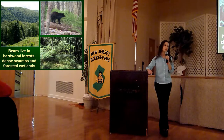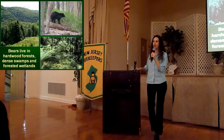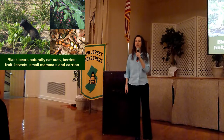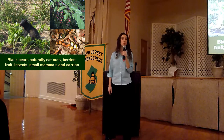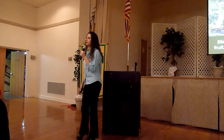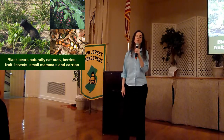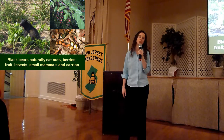Black bears do need to live in forested habitat. New Jersey's forests provide bears with all the food, shelter, space, clean water — everything that they need to survive. When it comes to a black bear's diet, these animals are omnivores. They eat both plants and animals, but more than 70% of the foods they consume does come from different kinds of vegetation. However, black bears are what we call opportunistic omnivores — they are not picky about what they eat, and they will take advantage of any easy food source they can find.